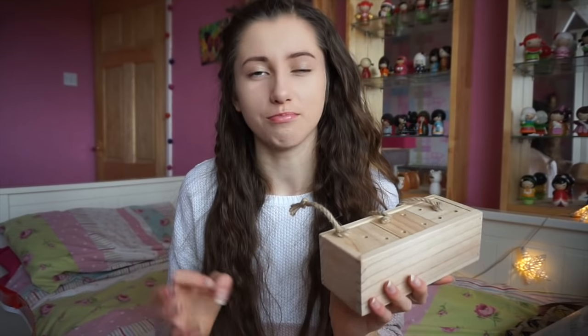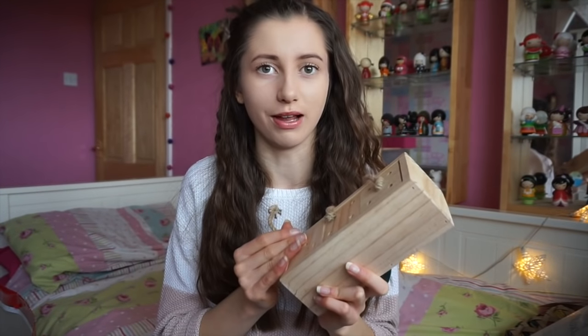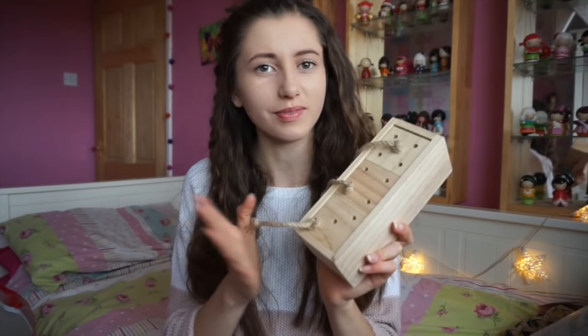My sister said she's glad she isn't me because I got so many pet things, but I love it. I honestly find it more exciting to get gifts for the pets - I don't know, my life revolves around my animals. I love getting things for the pets, I just like it so much.